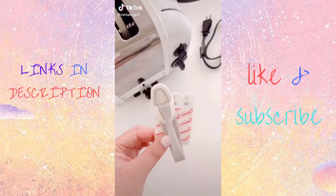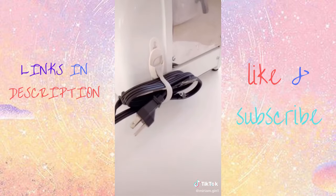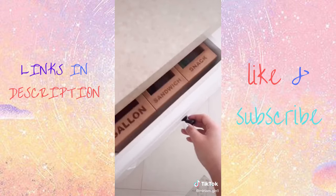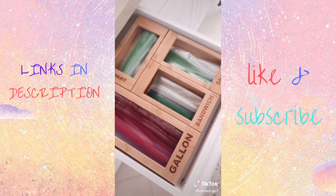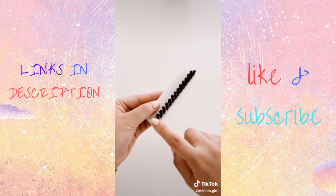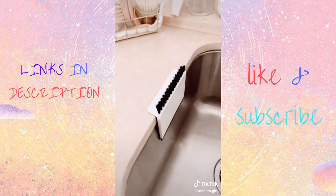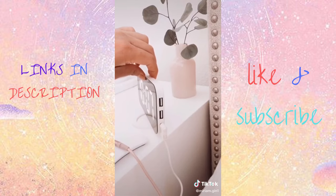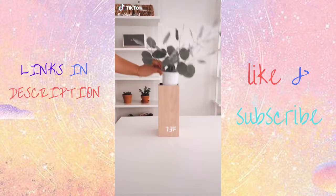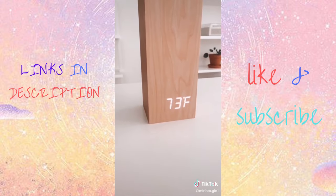Amazon bestsellers for last month, starting with this cord bundler to organize messy cords on small kitchen appliances. Next is this over-the-sink colander — perfect for washing produce every day. These Ziploc bag organizers neatly hold all the different size baggies. This two-in-one squeegee and brush wipes and cleans surfaces, and hangs nicely over your sink. And this digital wooden clock, shared back in July 2020, is still a bestseller — it doubles as a vase for flowers, is magnetic for notes or photos, and displays the date and temperature.